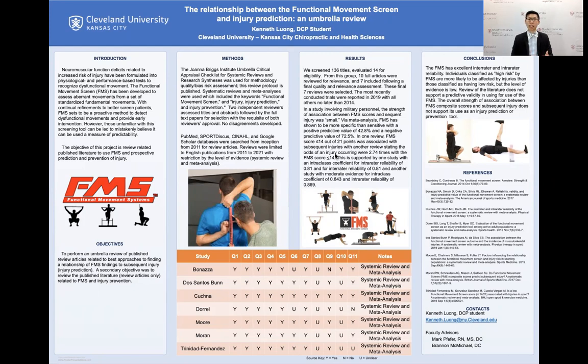Articles were selected based upon their abstracts and titles. We screened 136 titles, evaluated 14 for eligibility, and narrowed down to 10 full articles for review. We then further reduced to seven articles, which are included in this presentation, dating from as early as 2014 to as late as 2019.